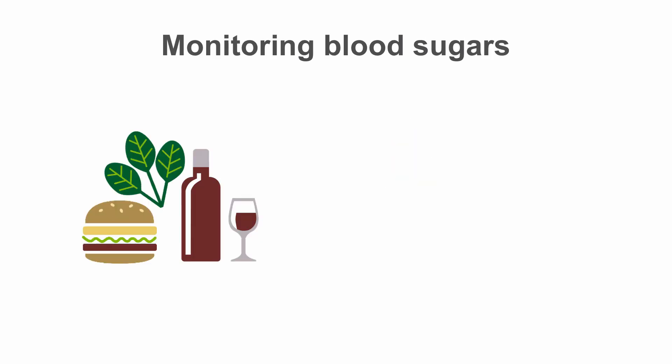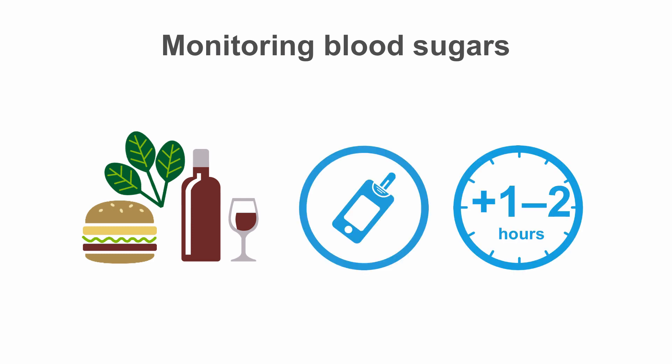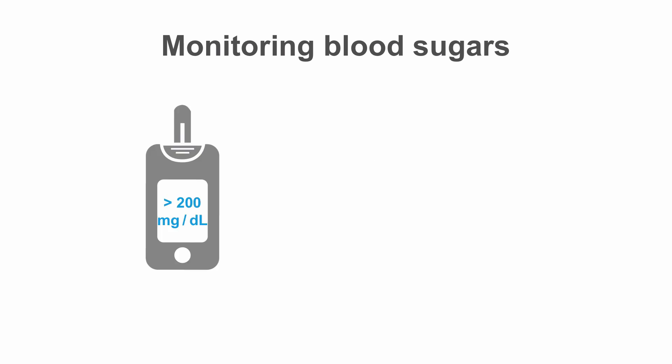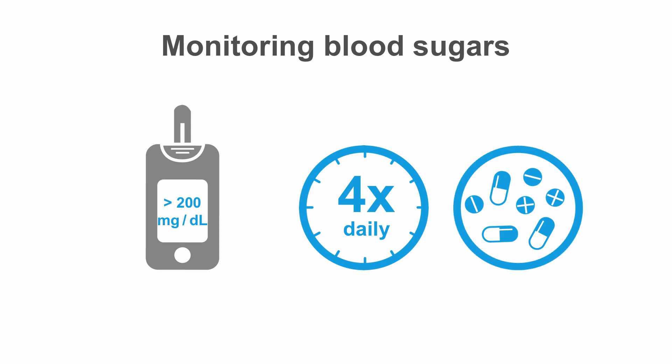When diabetic patients are started on steroids, they should be advised to check their blood sugars one to two hours after dinner for the first few days. If blood sugars are less than 180 mg per deciliter, they can discontinue monitoring. If blood sugars are elevated above 200 mg per deciliter, they should increase testing to four times daily — before meals and at bedtime — and you should consider starting treatment for hyperglycemia if blood sugars are consistently elevated throughout the day.